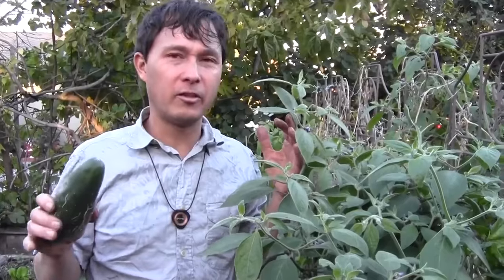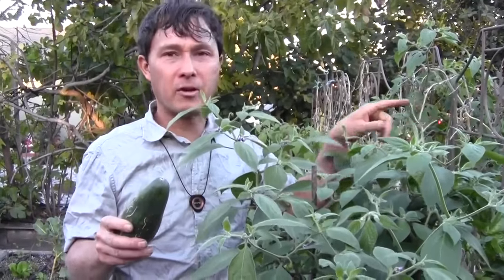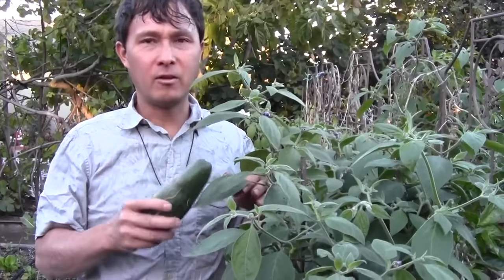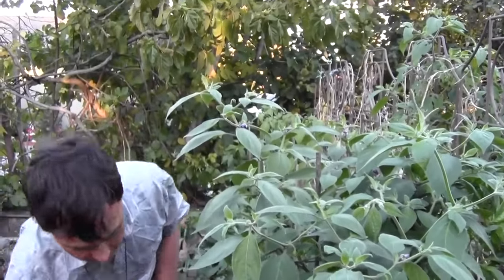Then maybe my cucumbers are next, then maybe the tomatoes are next, and then finally the peppers. And some peppers fare better than others — and that's what I'm going to share with you guys.